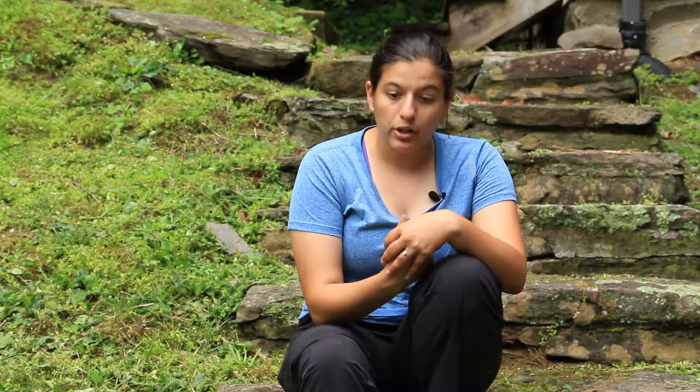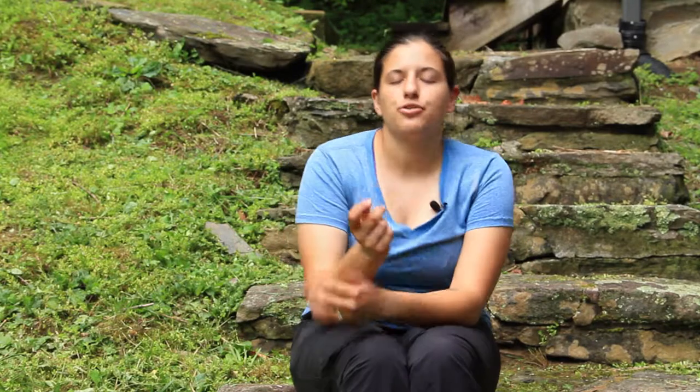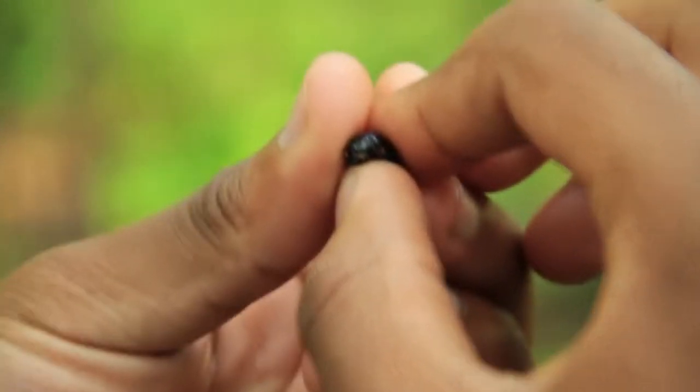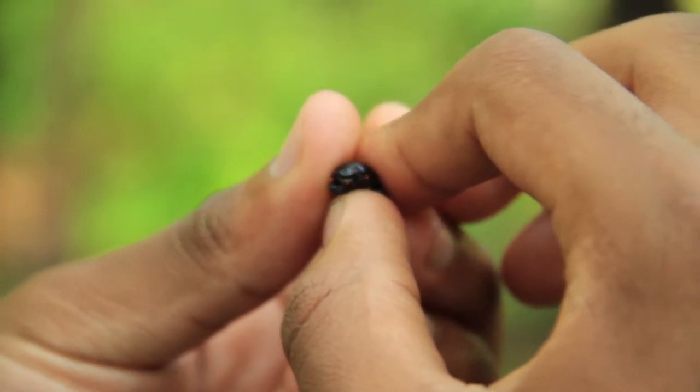Then there are tunnelers. These dung beetles come up to a dung pat, make a tunnel pretty deep underneath, and then they start dragging little bits of dung down to the bottom of their tunnel until they make a really compact brood ball. They compact the dung really tight, lay an egg right inside that brood ball, and then put a little microbiome cap to protect the egg. Once they're done making a brood ball or two, they leave and go find another dung patty.